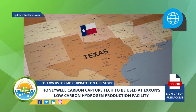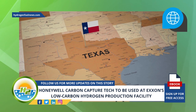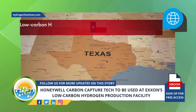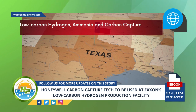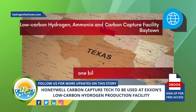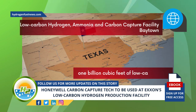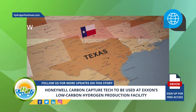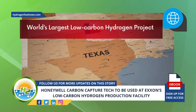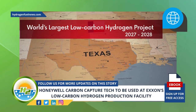ExxonMobil's low-carbon hydrogen facility in Baytown will become the largest in the world. The oil and gas giant's Baytown low-carbon hydrogen, ammonia, and carbon capture facility will generate about 1 billion cubic feet of low-carbon H2 per day, making it the world's largest low-carbon hydrogen project at planned start-up in 2027 to 2028.